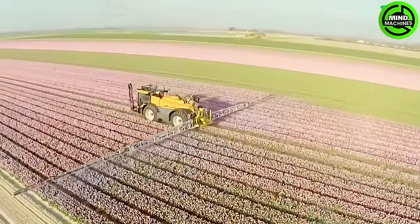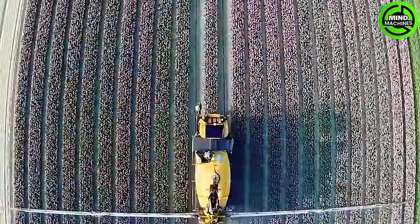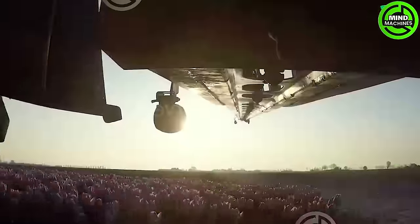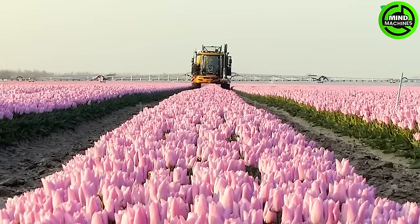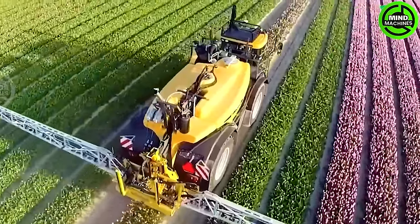The new Challenger Roediger RG645C self-propelled sprayer boasts a tank capacity of up to 5,200 liters. This machine stands out not just for its power, but also its flexibility, ensuring effective spraying with a capacity of 36 meters. It's equipped with Continental 6575 R42 tires for enhanced performance.